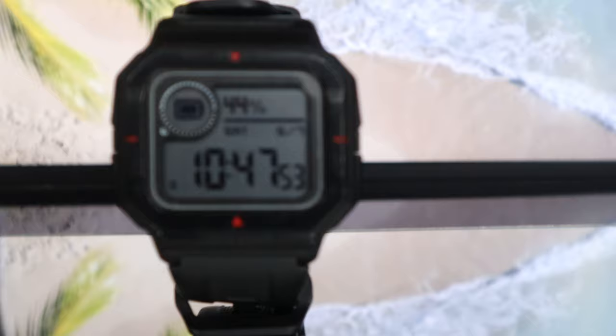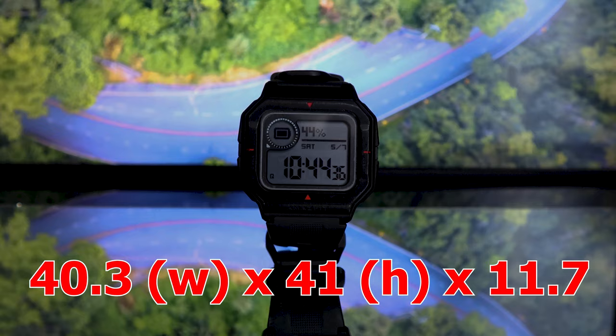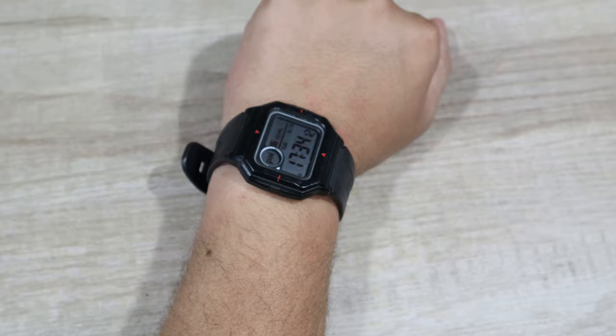Starting with the looks of the watches, they both come with a retro look but sport different dimensions. The Amazfit Nio's case measures 40.3 x 41 x 11.7mm, while the Casio features a 38.9 x 35 x 9.4mm case. In spite of this dimension variation, both deliver an attractive look and are comfortable for the wearer.